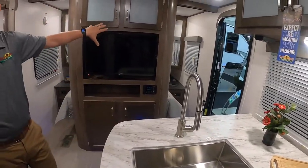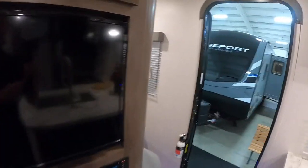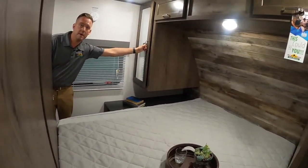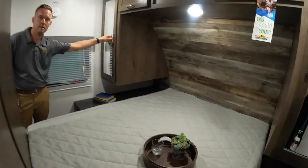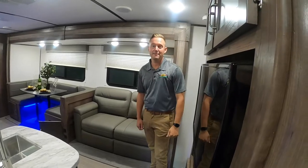The TV and entertainment center is right up front here, and then we'll take you to the bedroom. You have plenty of storage in here, storage underneath the bed as well, and hanging lockers on each side. And that is the 292.